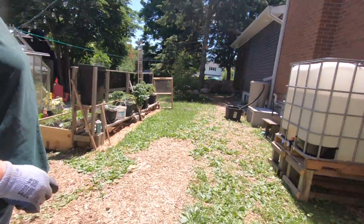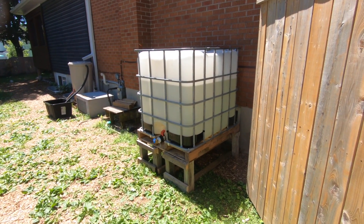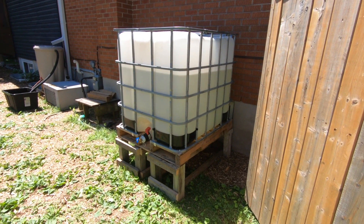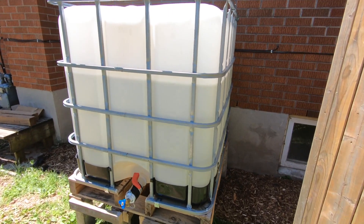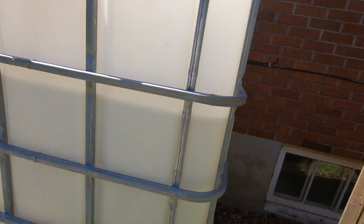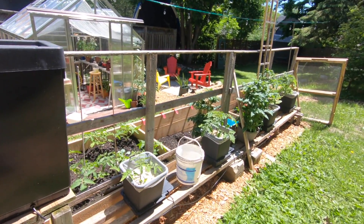Our new addition in the backyard is our water holder — it used to have Coke syrup in it. There are some weird bugs flying around. It holds a thousand liters and we're at about 600 now, watering all day.